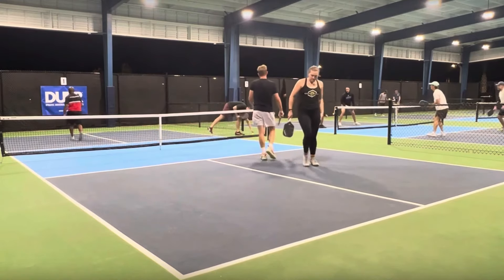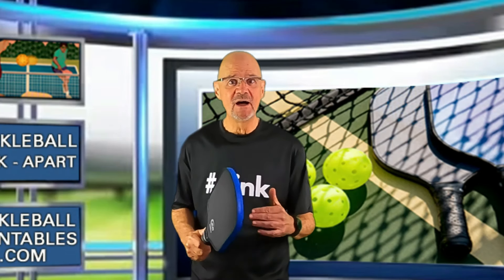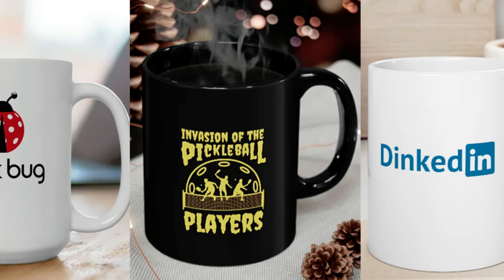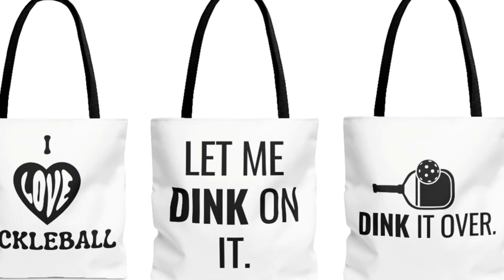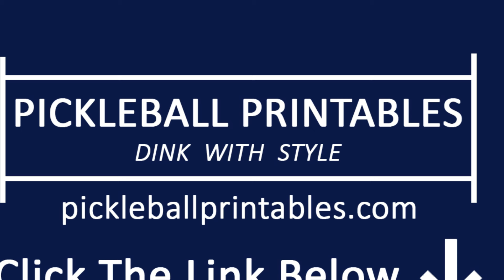Just an unforced error into the net. A quick timeout to tell you about my online pickleball store, pickleballprintables.com, where you will find the coolest pickleball swag on the planet — t-shirts, coffee mugs, tumblers, totes, caps, and kiss cut stickers. 65 clear, crisp, and clean designs to choose from. Use the coupon code YOUTUBE and get 10% off your first order. Go to www.pickleballprintables.com or click the link in the description below.